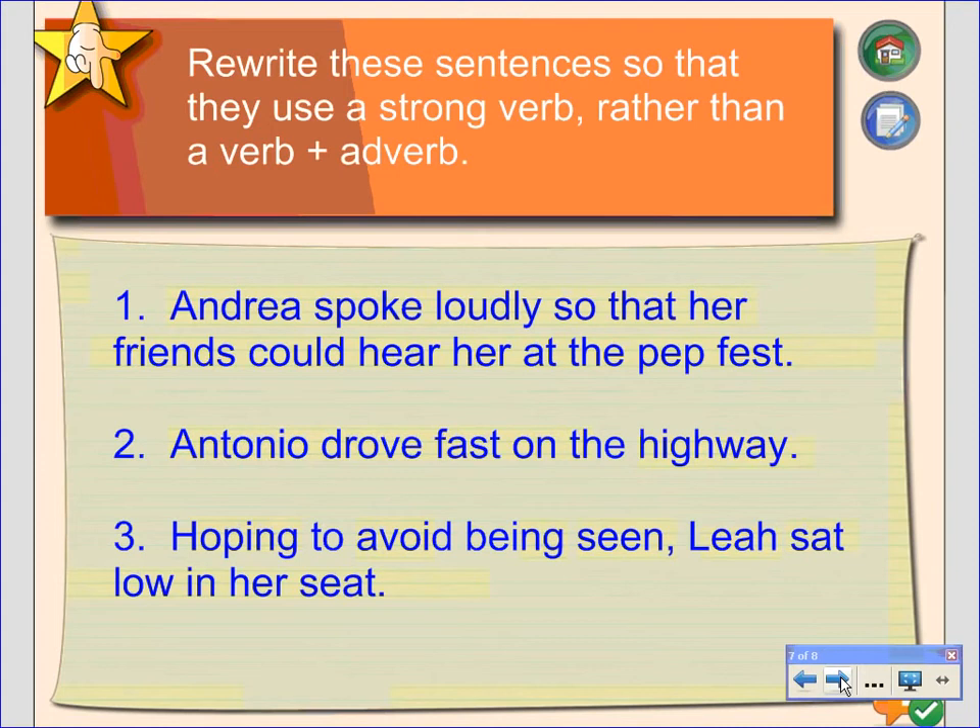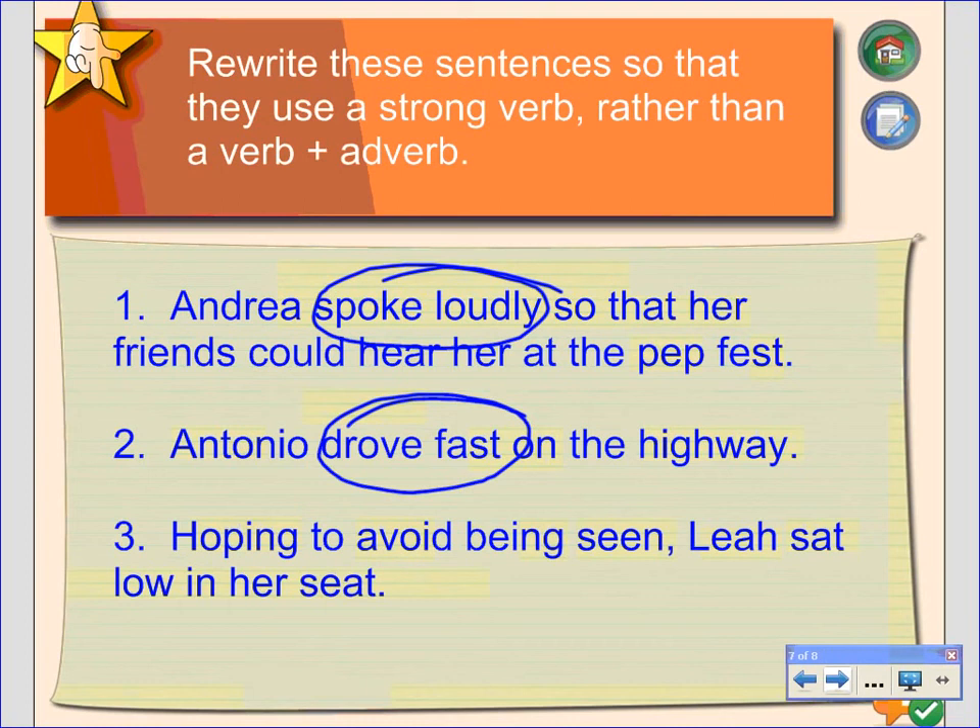Here are a couple of examples you can pause the video and modify to make stronger, trying to avoid that verb-adverb combination. 'Andrea spoke loudly so that her friends could hear her at the pep fest.' The area we want to modify is 'spoke loudly' — we could say yelled or screamed. 'Antonio drove fast' — he screeched, he flew, he zipped. Some onomatopoeia there would be cool. And 'hoping to avoid being seen, Lea sat low' — maybe she slouched or some other interesting word to really get the reader into the moment.